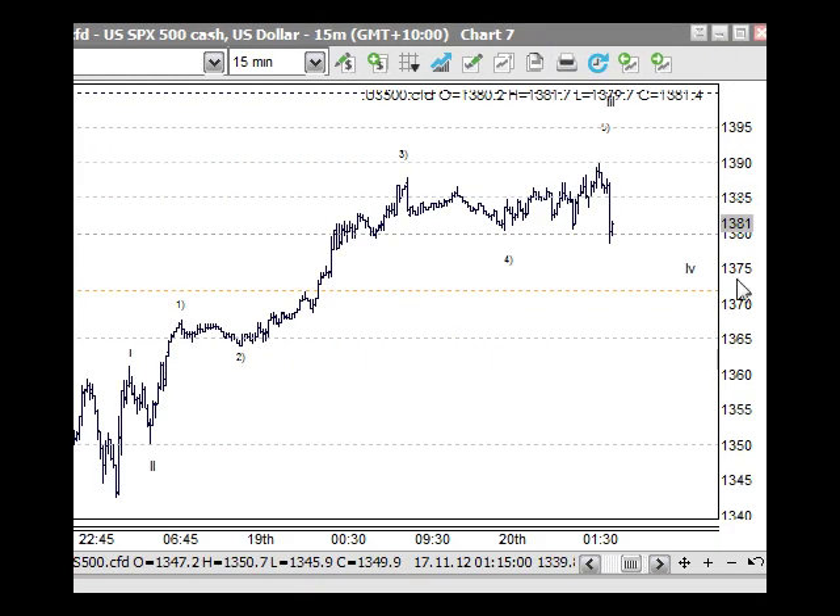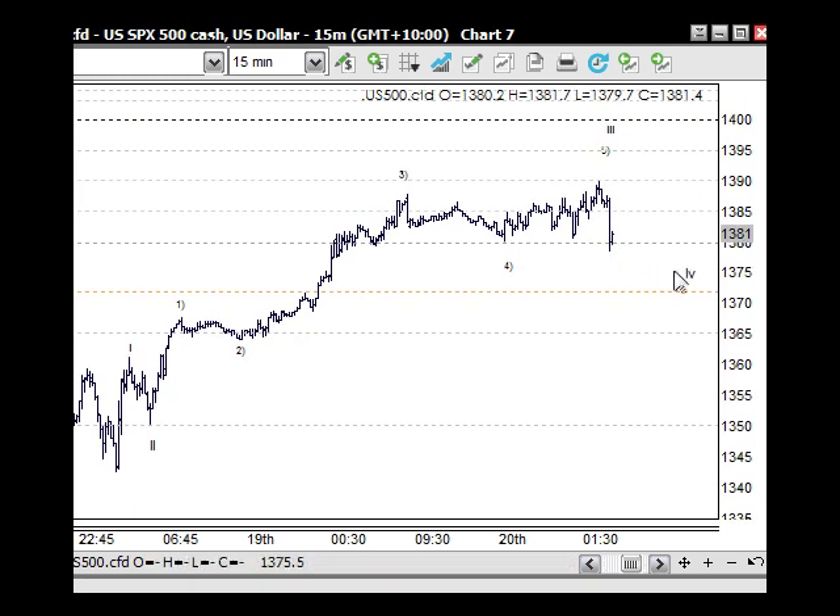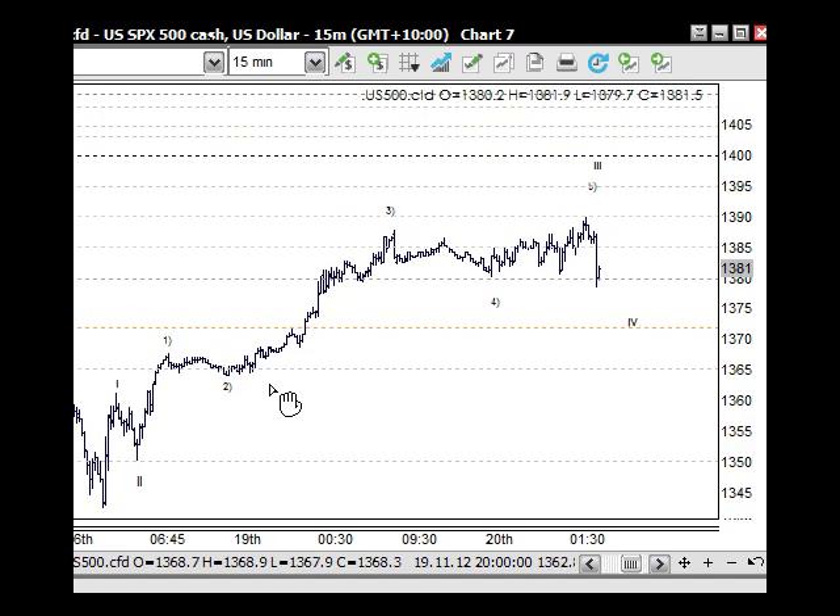Moving along — most of the other markets are pretty much the same. On the S&P 500 it's pretty simple: up for one, back for two, then the third wave with one, two, three, four and five for the top of the third wave. The fourth wave is unfolding now through here. I could have this third wave wrong and this could actually be the top of wave one, but it's not really going to make much difference because we're only going to see a smaller push up then a correction, or a correction from here.